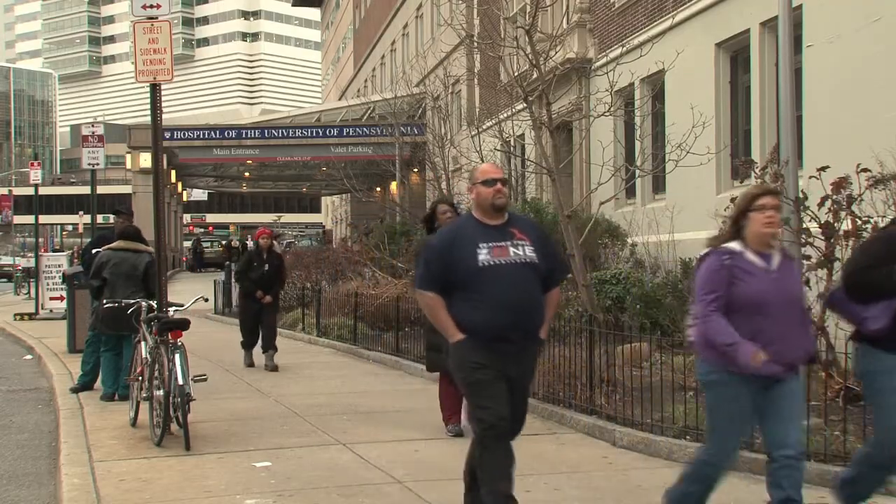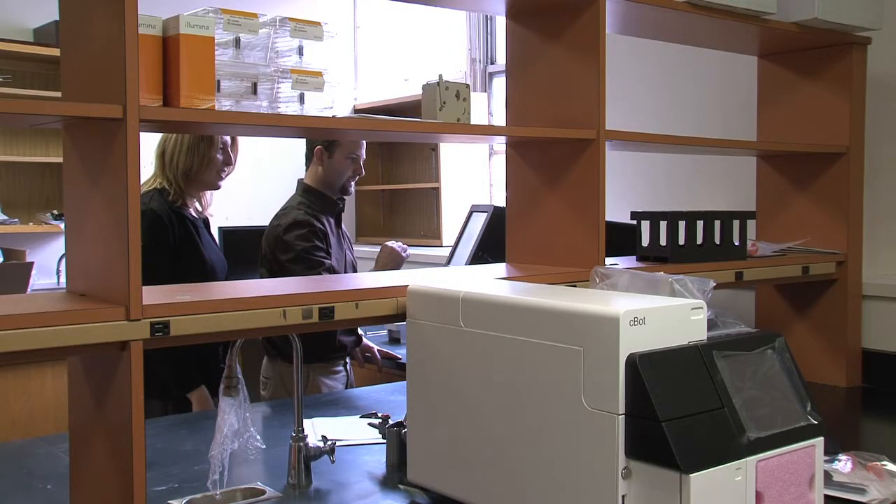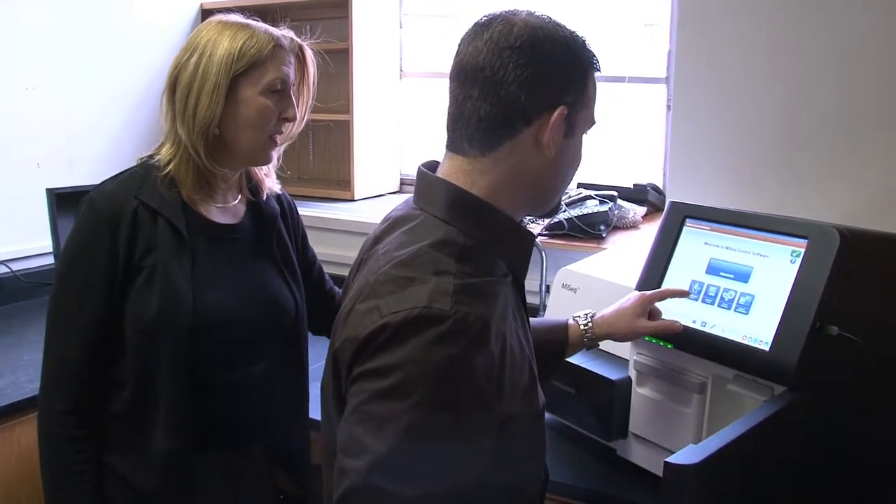The area of high-throughput personalized diagnostics is a biomedical revolution, and our center is certainly trying to be at the leading edge of that revolution. The goal for the Center for Personalized Diagnostics is to be able to take a specimen — either a tumor specimen or a constitutional specimen — look for changes in the genome that can then be translated into actionable items for the clinician.